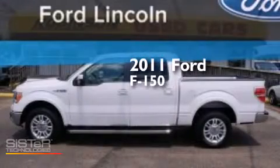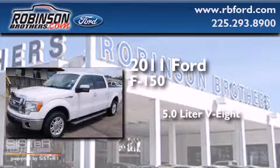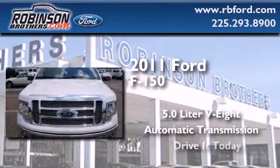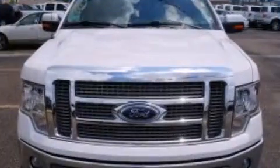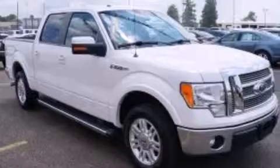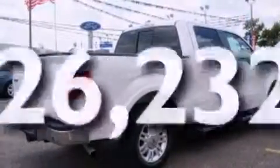This is a 2011 Ford F-150. It features a 5.0-liter 8-cylinder engine and an automatic transmission. Features include full power accessories, rear curtain airbags, an engine immobilizer theft deterrent system, a traction control system, and this vehicle has fewer than 27,000 miles on the odometer.